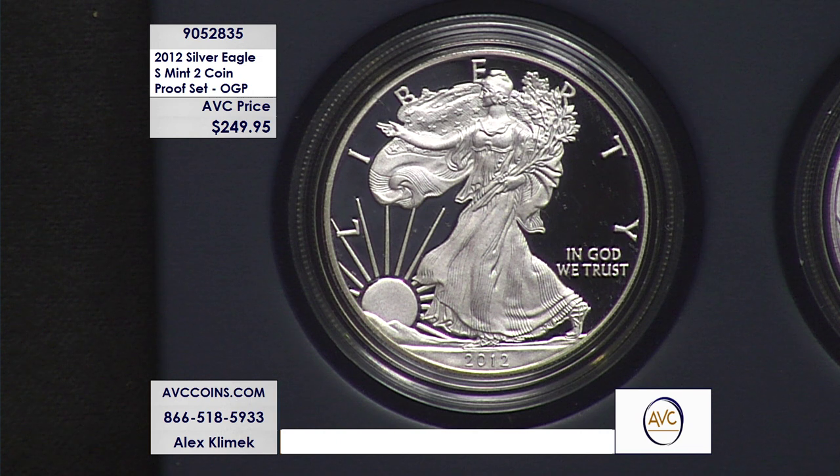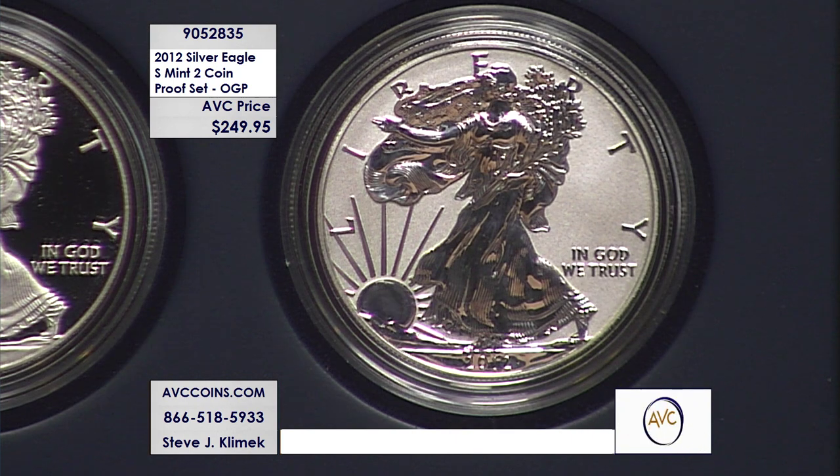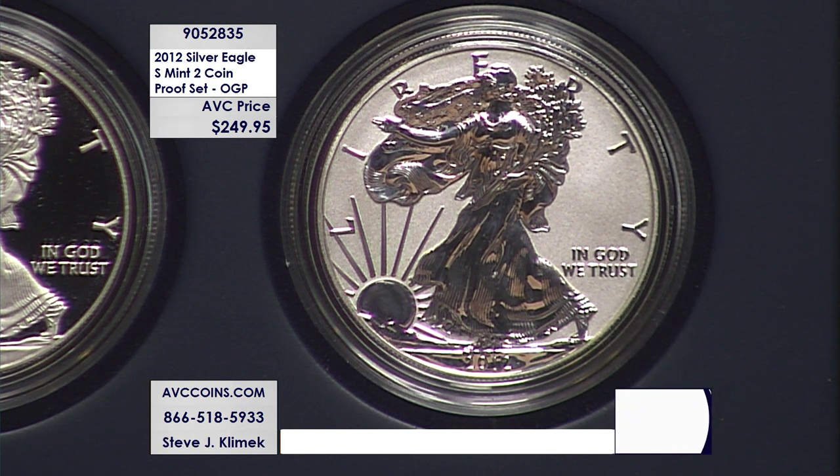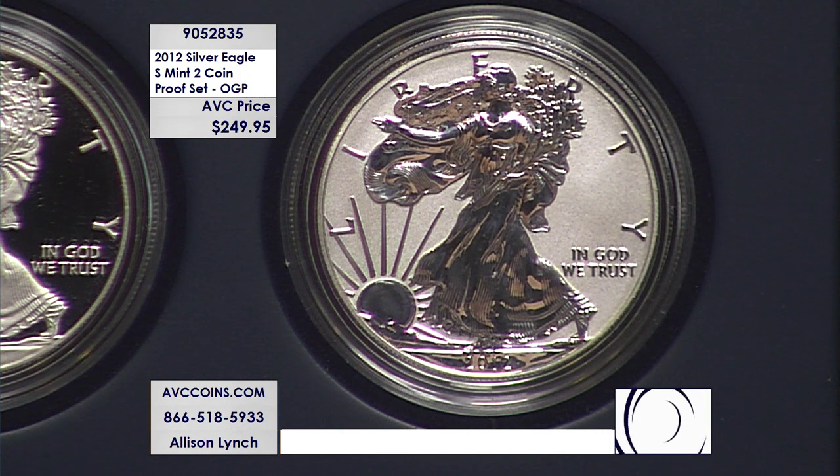That reverse proof on the right is the key. But this San Francisco proof is still very special — even if you add in all the San Francisco proofs made that year from the limited edition set (about 50,000) and the Making History set, you're still at a total mintage of only about 280,000 coins. That's so many fewer than the regular West Point proof at 877,000.